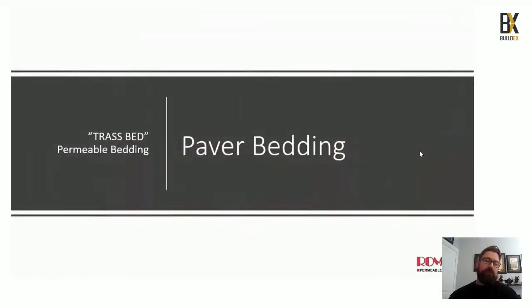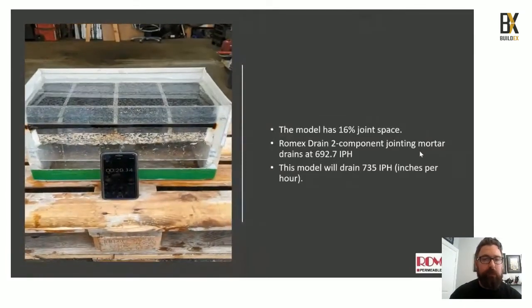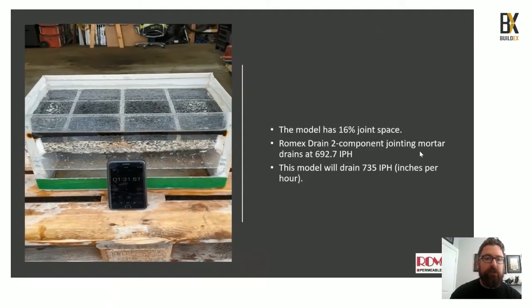The RSG system starts with our paver bedding, commonly known as our trast bed. We made a water model for RDH for the SFU project where we poured over three liters of water onto the surface and in just over a minute the water poured through completely, giving a flow rate of 735 inches per hour — which is incredible.